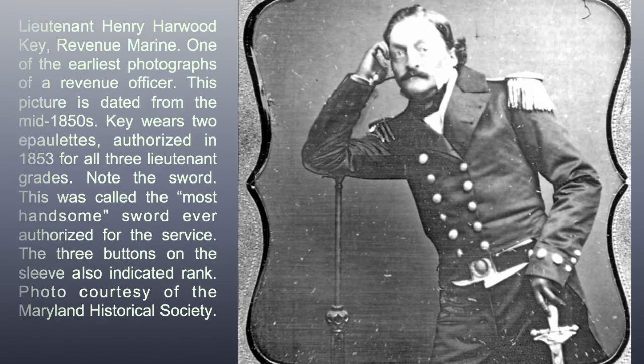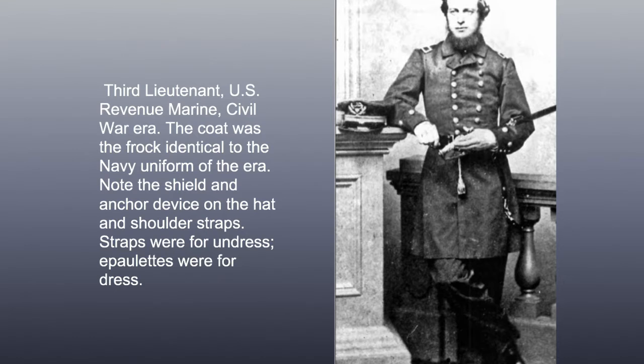Third lieutenant, U.S. Revenue Marine, Civil War era. The coat was a frock identical to the Navy uniform of the era. Note the shield and anchor device on the hat and shoulder straps. Straps were for undress; epaulets were for dress.